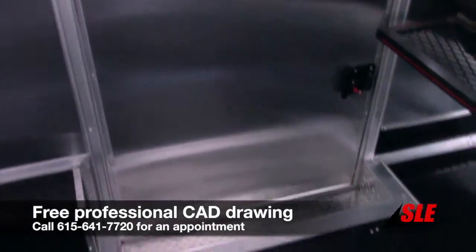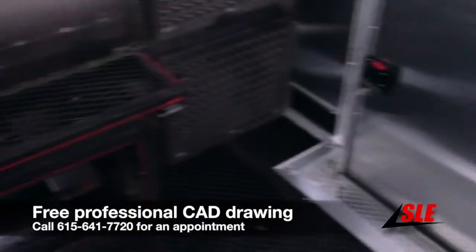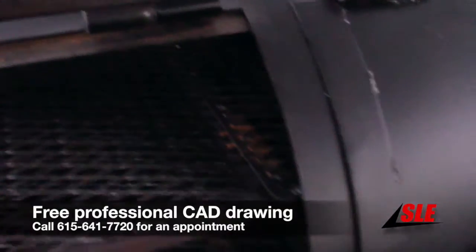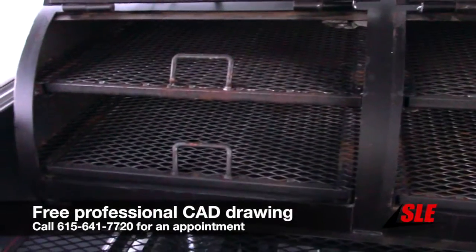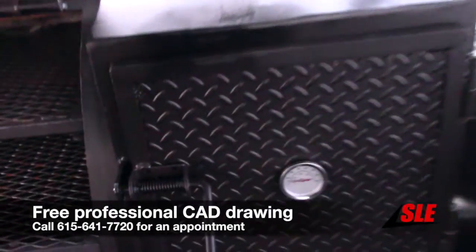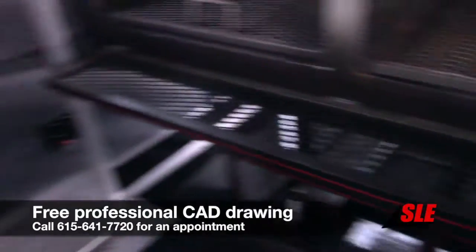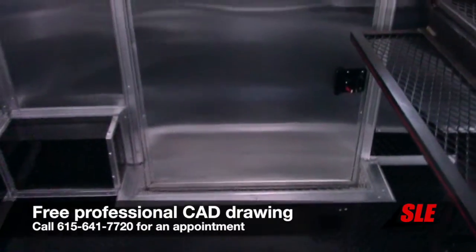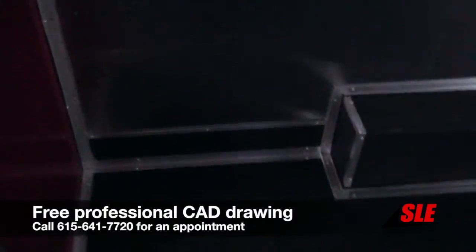Two 36 inch access doors give you access to your porch. We have a 250 gallon barrel smoker with slide-out trays upper and lower, a warming box, and a fire box below. The six inch trim also goes up the wall inside the trailer.